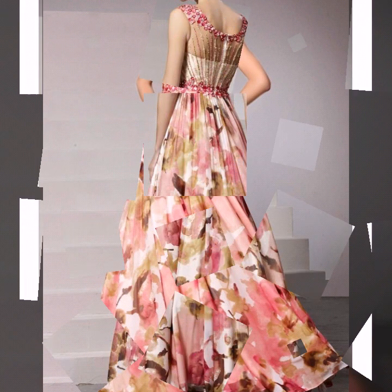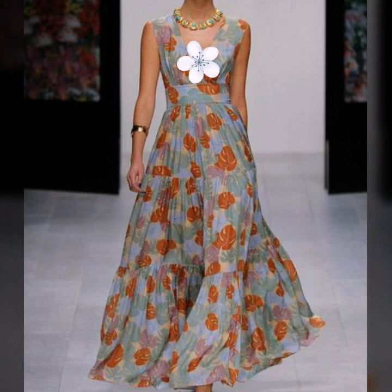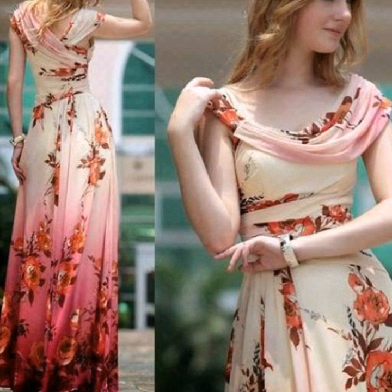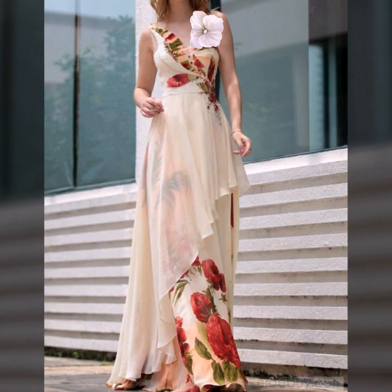Different types of floral print chiffon maxi dresses you will see in this video. Very unique styles of beautiful wedding guest dresses collection I am going to share with you today — very stylish and beautiful floral print long maxi dresses.